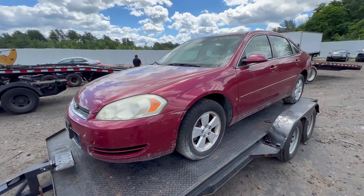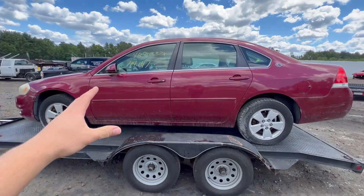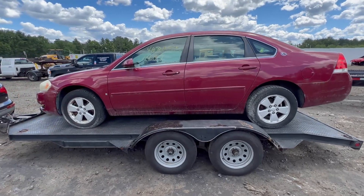Alright, we are ready to roll. I've seen everything there is about this car. I'm going to get this thing home, get it cleaned up, see what else we can find out, and see what it looks like as a finished product. Let's get going.